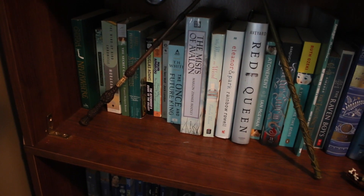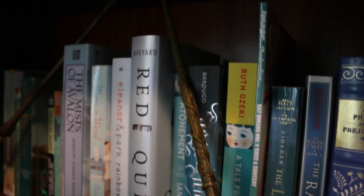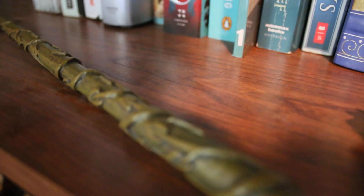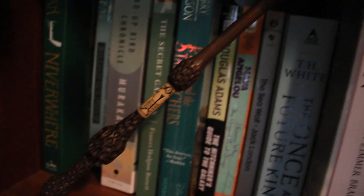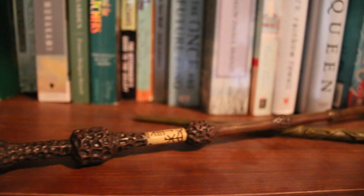Finally, the last thing I'm going to show you are my wands. I have two wands. I have Hermione's wand, which was the first one I got at the Harry Potter exhibition in New York a few years ago. And the other one is Dumbledore's wand, also known as the Elder Wand, and it becomes Harry's wand — spoiler alert, sorry. If you're going to have a second wand, you've got to have the Elder Wand. So that one has joined my collection.